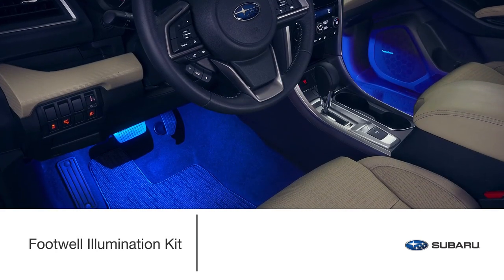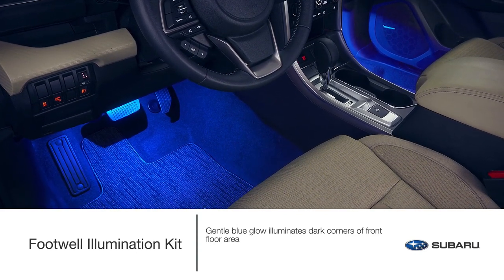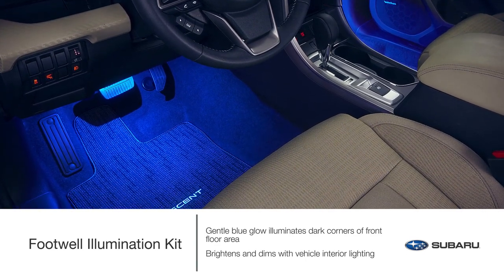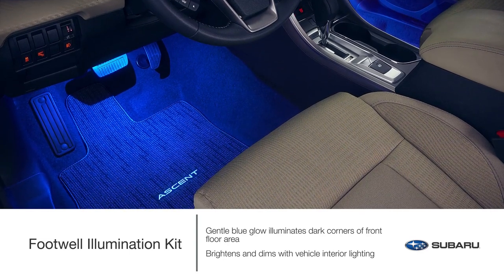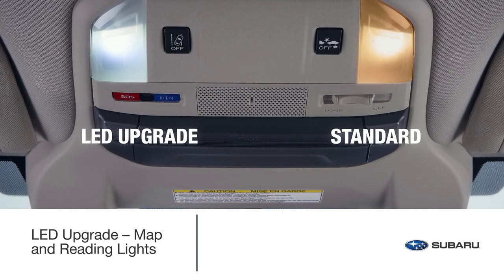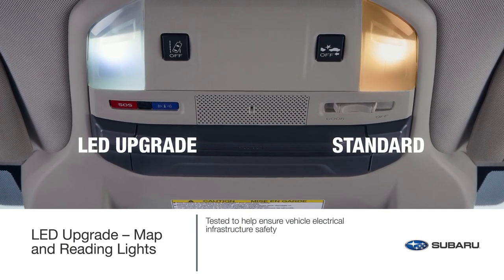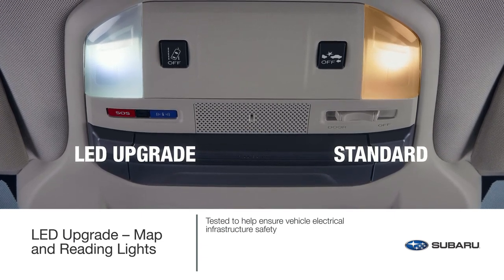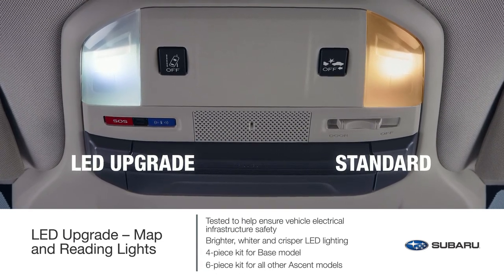Upgrade the interior ambiance of your Ascent with a gentle blue glow. The footwell illumination kit is integrated with the vehicle's light management system to brighten and dim in conjunction with the vehicle's interior lighting. LED lights are securely installed into designated pre-arranged locations. Further enhance your interior illumination with the LED upgrade — a genuine Subaru accessory developed and tested to Subaru standards for seamless operation and to help ensure the safety of the vehicle's electrical infrastructure. Upgrade the standard interior map and reading lights with brighter, wider and crisper LED lighting for improved visibility inside your Subaru Ascent.